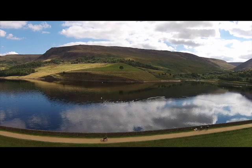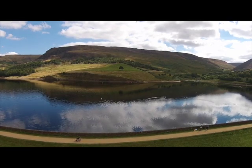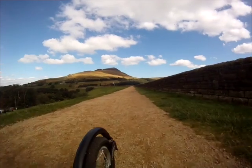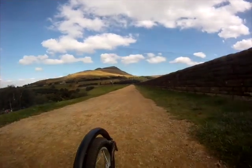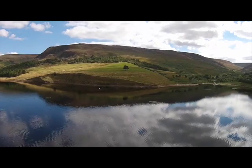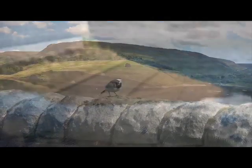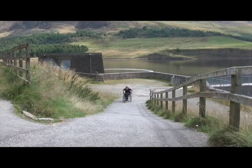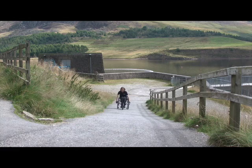When you start the walk it's best to cross over the dam wall first. The path is loose compacted gravel and you continue clockwise around the reservoir. Once you cross over the dam wall you come to a steep incline with a tarmac surface and most people will need assistance with this.